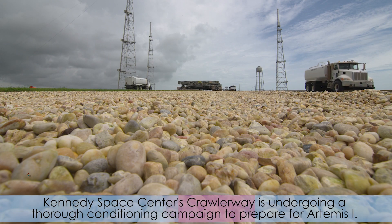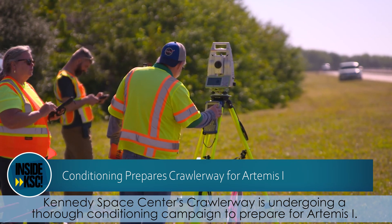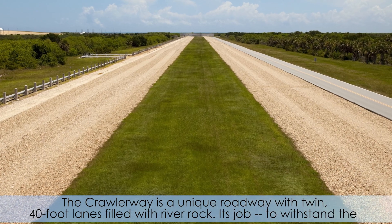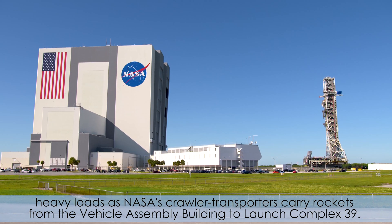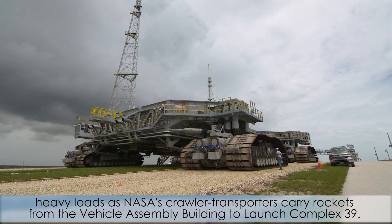Kennedy Space Center's Crawler Way is undergoing a thorough conditioning campaign to prepare for Artemis I. The Crawler Way is a unique roadway with twin 40-foot lanes filled with river rock. Its job? To withstand the heavy loads as NASA's Crawler Transporters carry rockets from the Vehicle Assembly Building to Launch Complex 39.